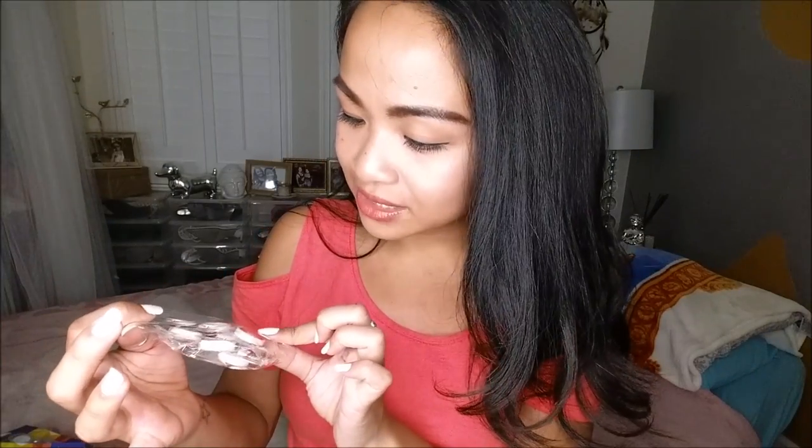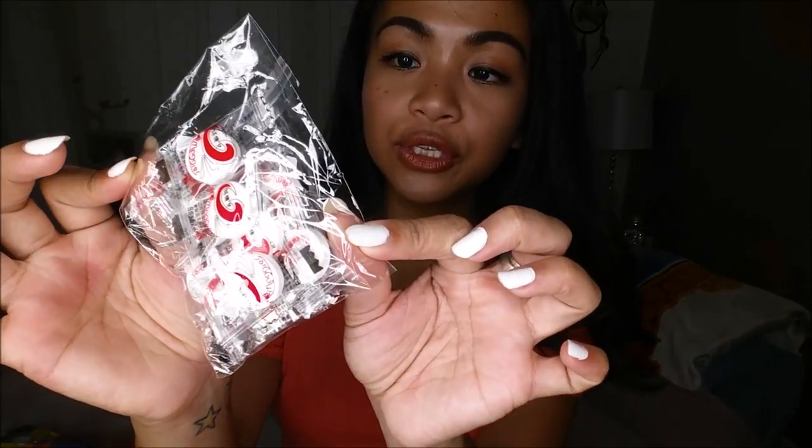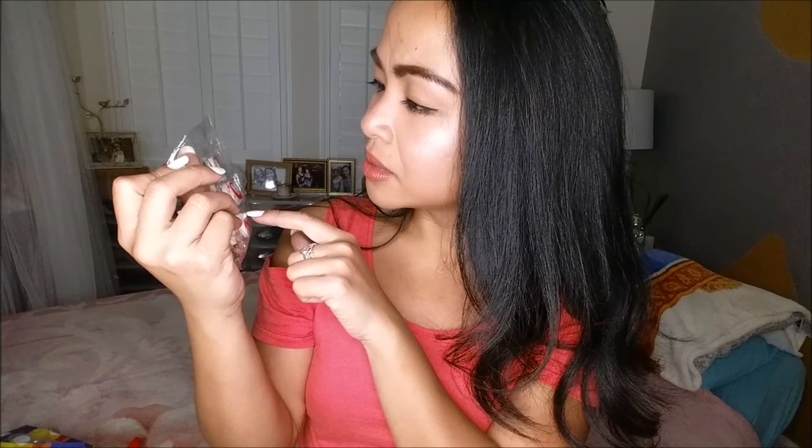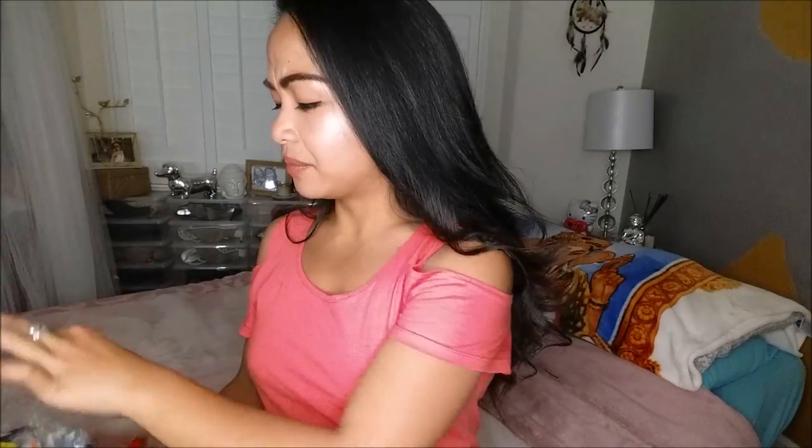I think these are face masks that you add water to. They're little round things, and I believe they're face masks. They're in Japanese so I can't necessarily read it, and it's been a long time since I ordered them, so I'll have to double check.